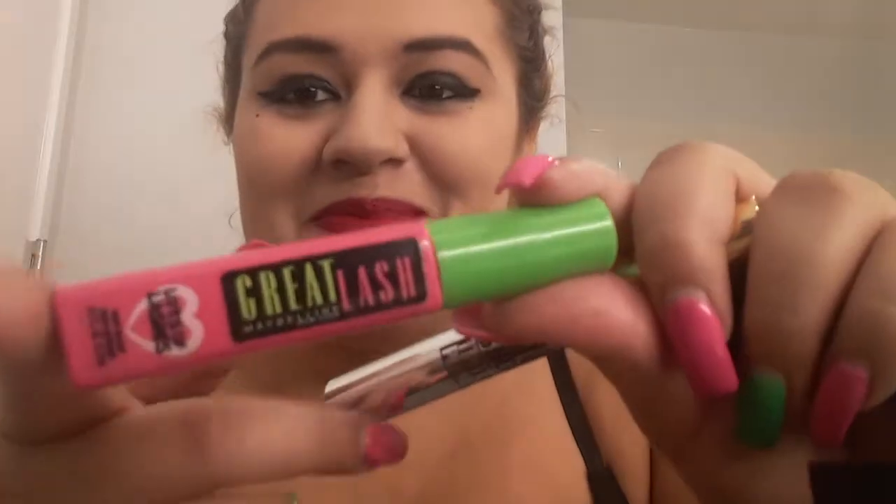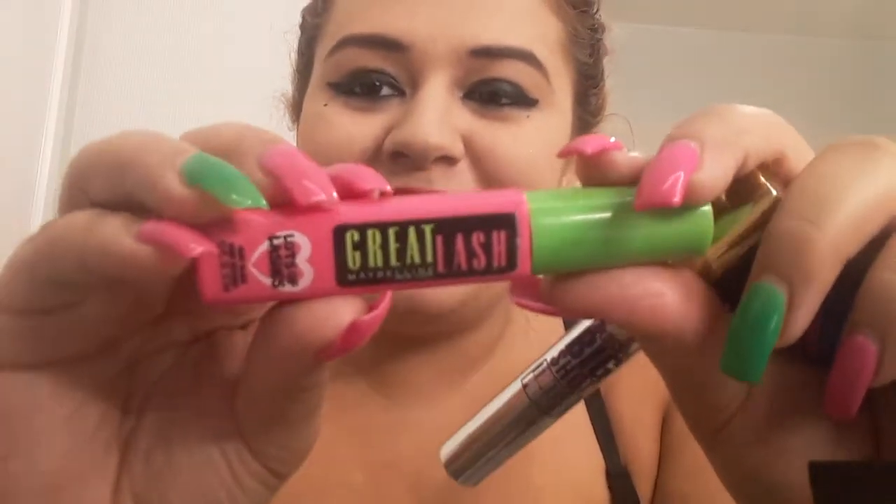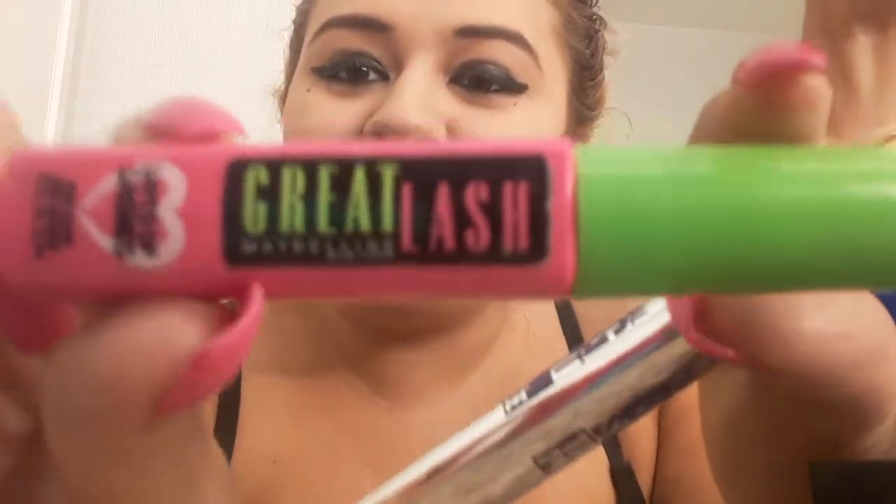I have three mascaras. The first one is Great Lash by Maybelline New York — I have a lot of Maybelline makeup. It matches my nails, I didn't do that on purpose. It's actually one of my very favorites. Let me open it — that's what the applicator looks like and it goes on very well.